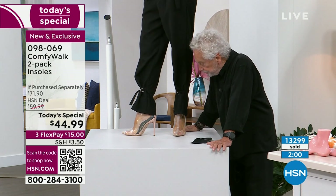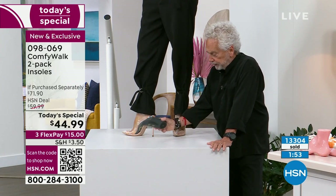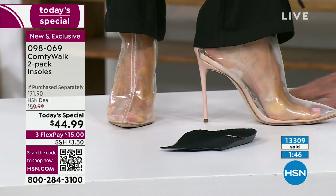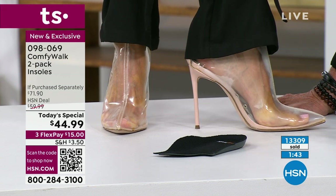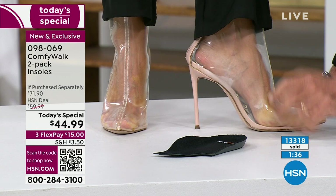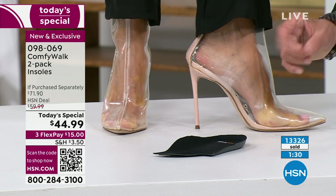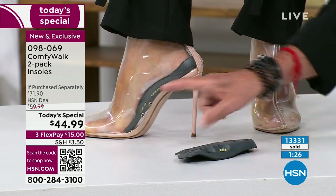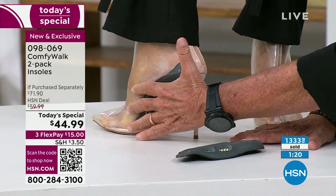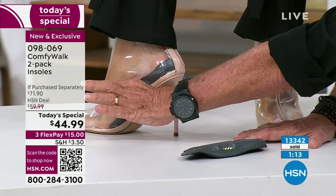Right now here at HSN, live, we have a pair of shoes — both identical. One with Comfy Walk and the other with the regular factory insole. Starting from the one without Comfy Walk: there's nothing protecting the cup heel, nothing protecting the arch, and there's a lot of pressure, which is not good for your feet. Now with Comfy Walk — look at this: the Kevlar right above your arch, protecting it and holding your weight.